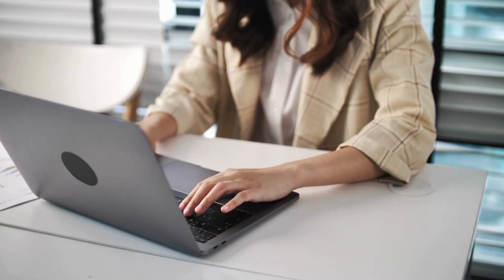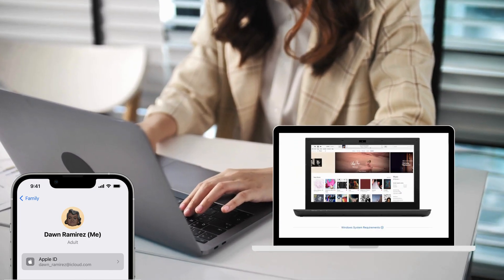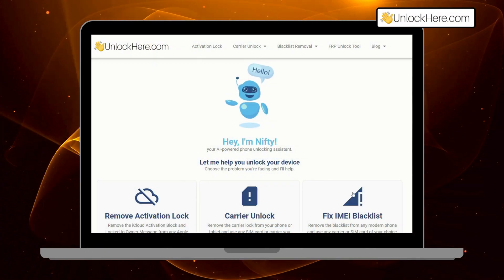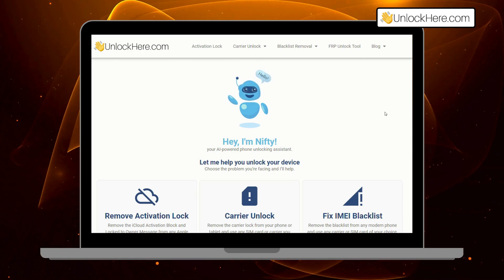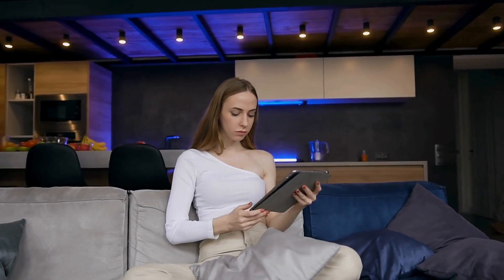Now let's talk about lesser known but effective methods. Some users have had success by restoring their iPhone through iTunes. This method can sometimes bypass the battery lock, although it's not a guaranteed fix. Make sure to back up your data before attempting this. For those who prefer a more automated solution, Unlock Here's AI-powered unlocking web app is a fantastic option — it's designed to be user-friendly and safe. To sum up, whether you choose to go through Apple support, visit an authorized service provider, or use Unlock Here's AI Assistant, make sure you're following a legal and safe path.